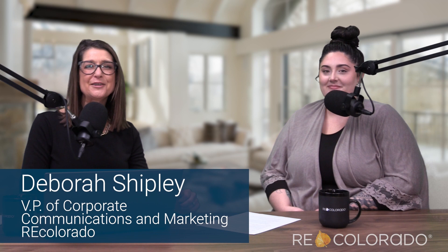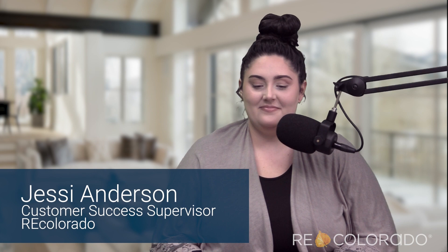Hello and welcome to the RE Colorado podcast. I am Debra Shipley and I have a very special guest here with me today. Joining me on the show for this episode is Jesse Anderson, and Jesse is the supervisor of our customer success team. Welcome to the show, Jesse. Thank you, I'm very happy to be here.